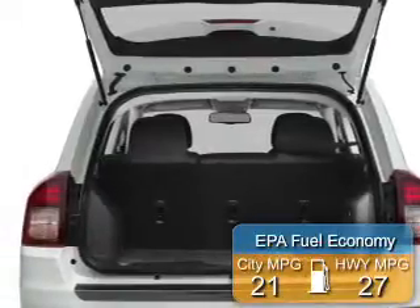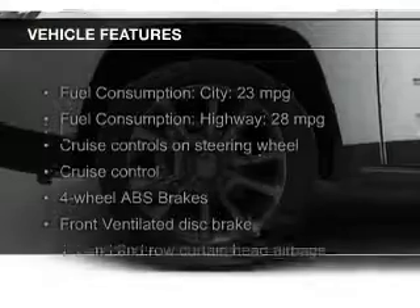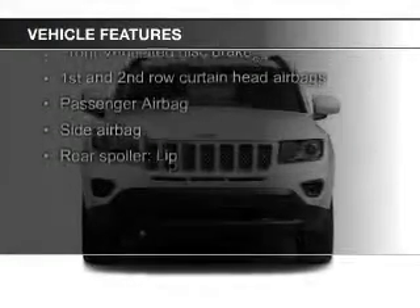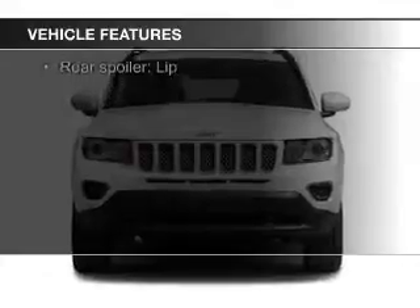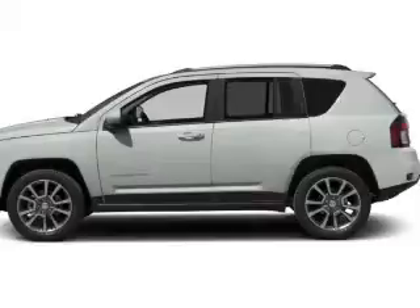Great fuel efficiency saves you money by requiring fewer trips to the gas station. The features include digital audio input, premium rims, an adjustable tilt steering wheel, a spoiler, roof rails, cruise control, an MP3 player, privacy glass, air conditioning, and power steering.